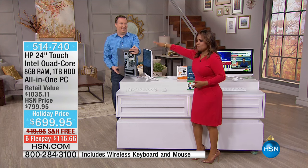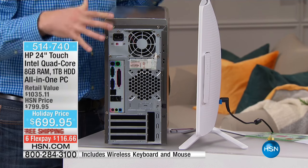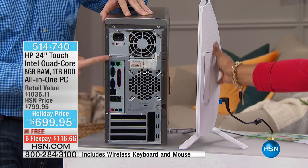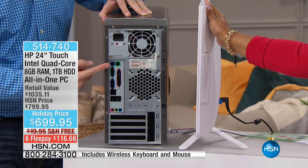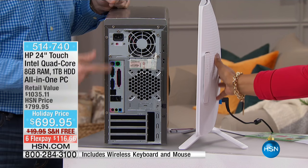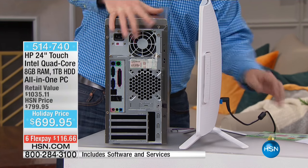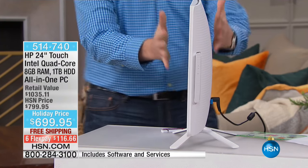Remember the old computers with the big bubble back? If you wanted desktop power, you'd end up with a big box and a map-like poster to plug everything in — matching purple to purple, blue to blue, 12 cables on average. With this all-in-one, there's only one cable. Everything is built right in.